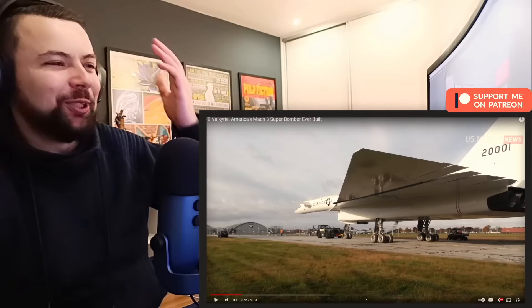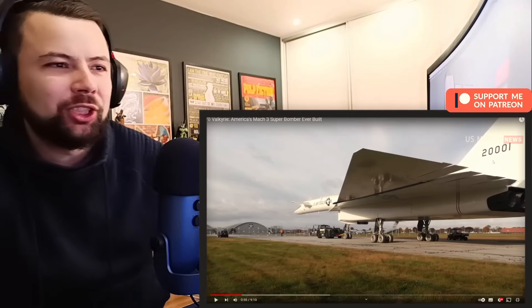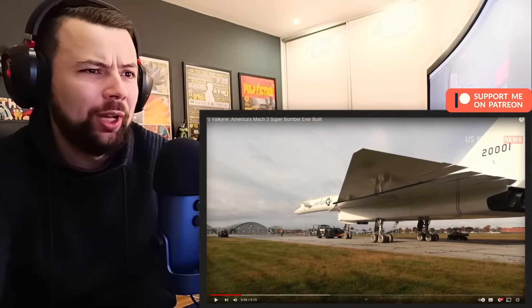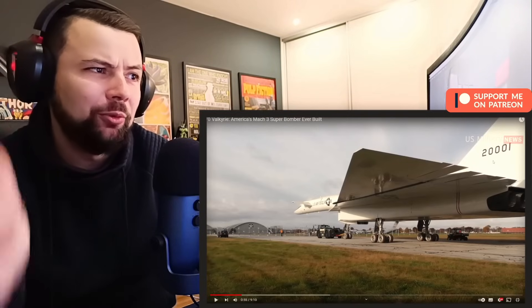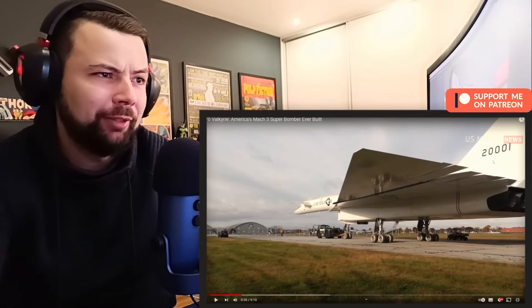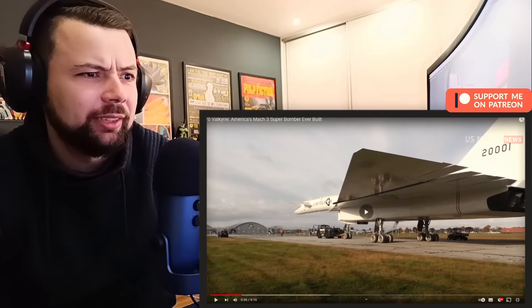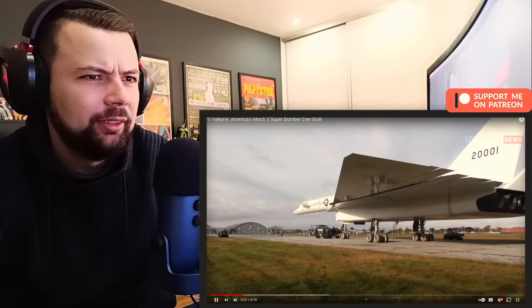I have to stop it again. I'm sorry — this looks insane. Oh my god. This is the type of plane you want if you are in deep trouble. Like, we are losing the war — send the Valkyrie and everything will be solved. 100%.